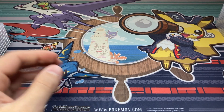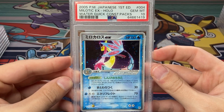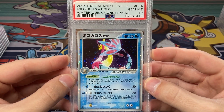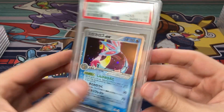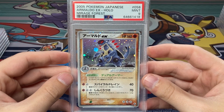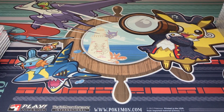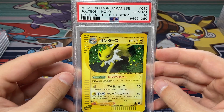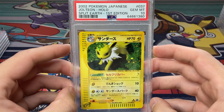Really really excited about this First Edition Milotic EX PSA 10 — this is a huge card. I did not have a Japanese Milotic in PSA 10, so it is really nice to add to the collection. Next up we got an Armaldo EX PSA 9. And this is so crazy — Jolteon from Split Earth, PSA 10. An E-Series card kind of thrown in the middle of our Japanese EX cards, but a 10 on the Jolteon — really happy about that.